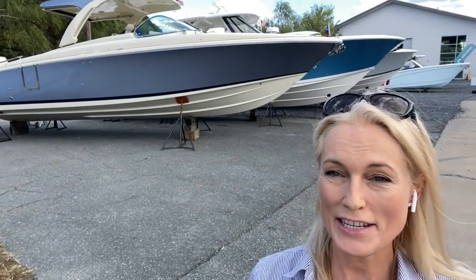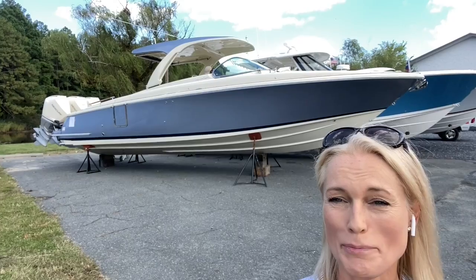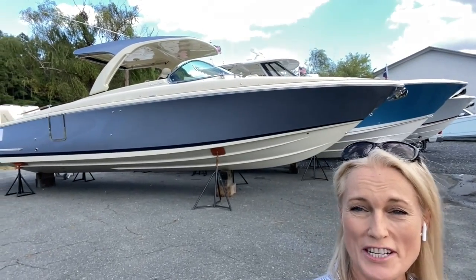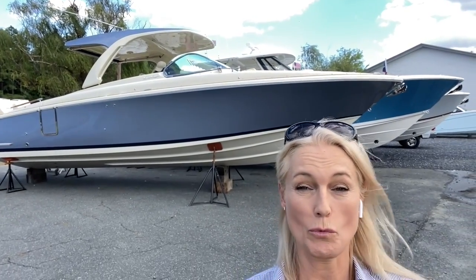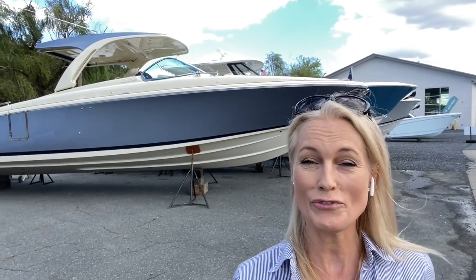Hi there, it's Lou from Grand Yachts. I'm doing a quick video for you today on a boat that has just arrived. We've had some sensational boats show up in the last couple of days, and this is one of them — the Chris Craft Launch 35 GT, spectacular in the blue there. It's the largest of the Launch GT series, with that stunning hardtop. I'm going to give you a quick walkthrough — I haven't even been inside the boat yet, so join me for the first look.